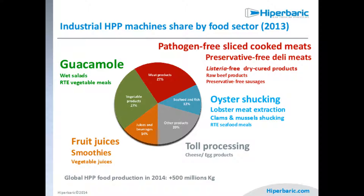For seafood and fish, HPP is very important for shucking oysters, lobsters, clams, and mussels. We'll see a video showing the effect of pressure on this food. Toll processing is also becoming very important — companies that don't produce food themselves buy the machine and provide services for other companies, who can pay per cycle or per kilogram on a contract basis. This allows small companies to access the technology.